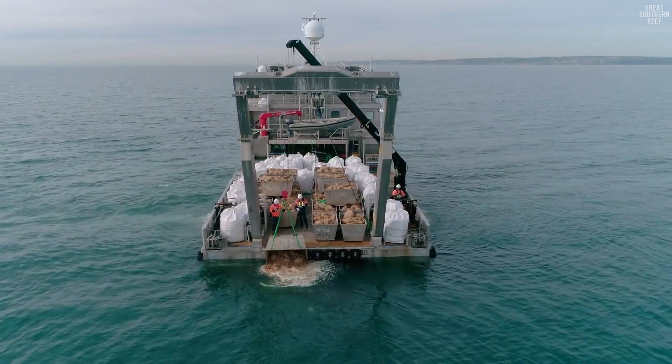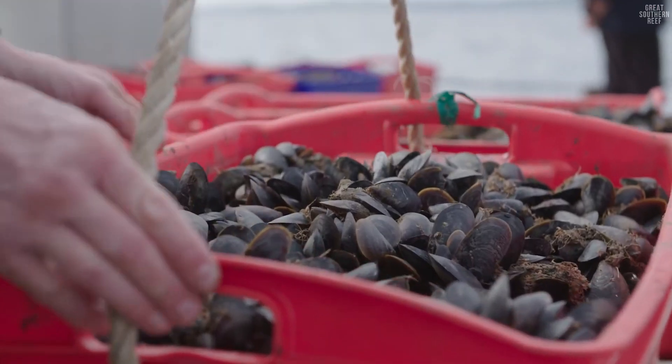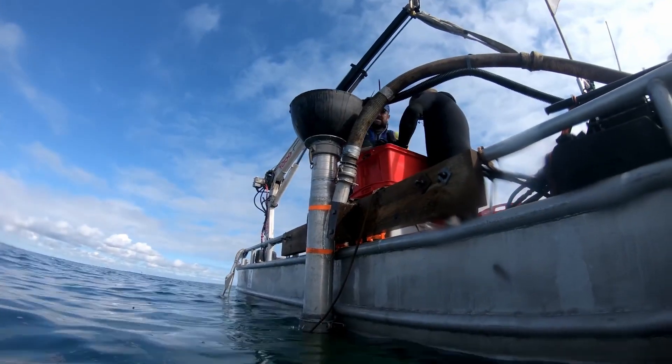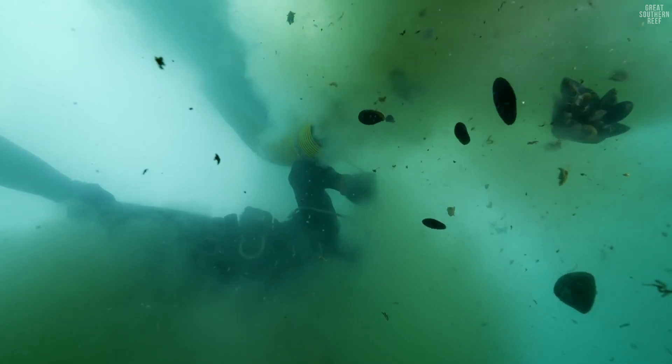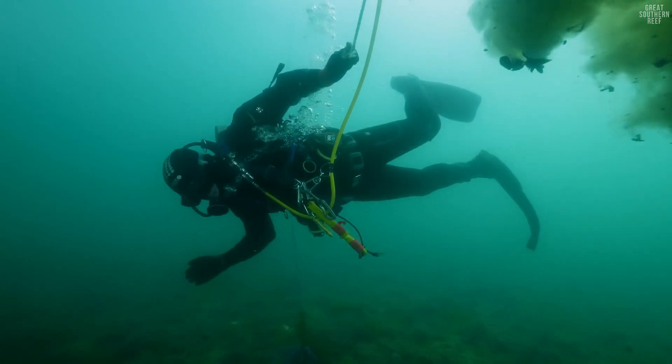The way in which we build shellfish reefs, we use a combination of limestone rubble and recycled shells. We source those recycled shells from seafood wholesalers and restaurants. We have recycled around a thousand cubic meters, which is around 275 tons of shells, which would have otherwise ended up in landfill.